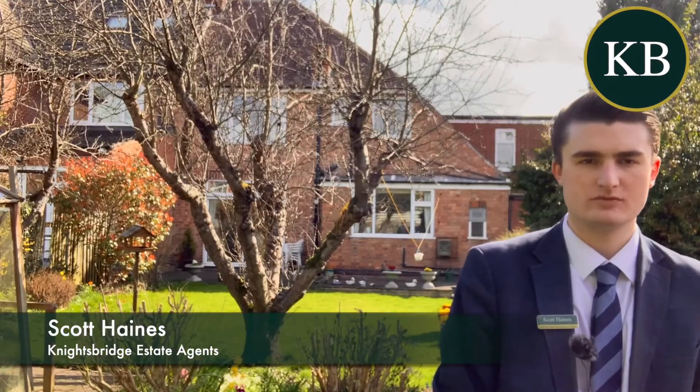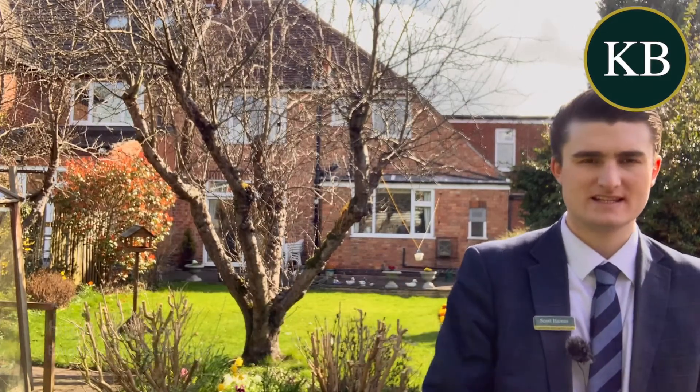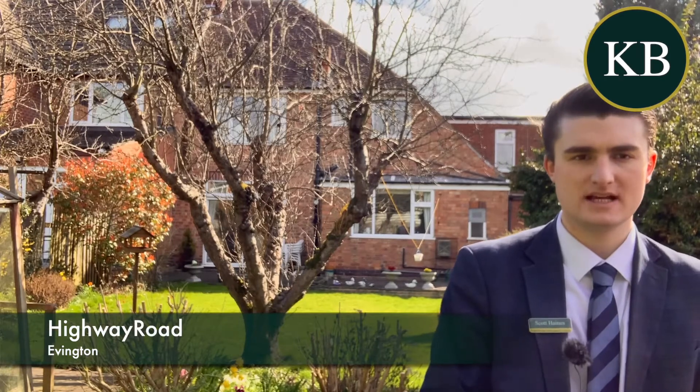Hi there, I'm Scott from Knightsbridge. Today I'm on Highfield Road to present to you this fantastic five-bedroom extended semi-detached family home.